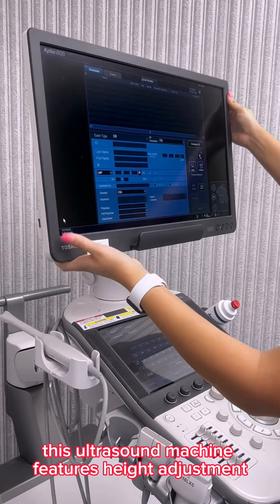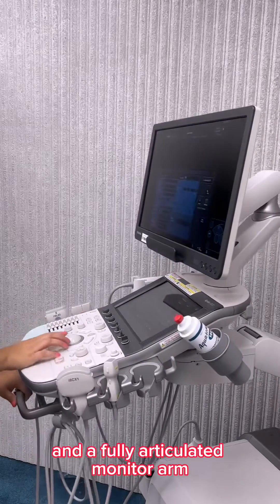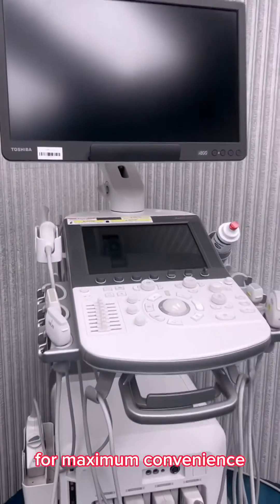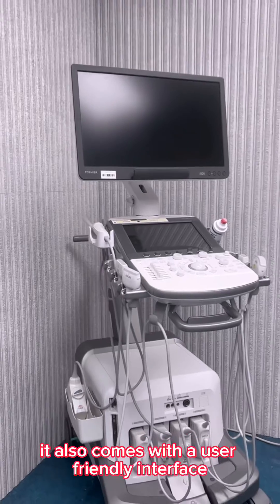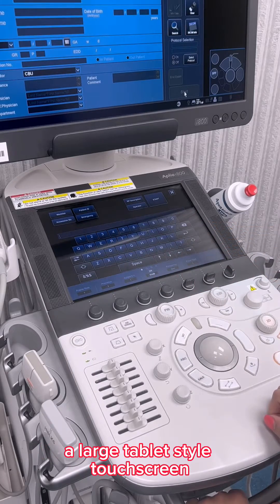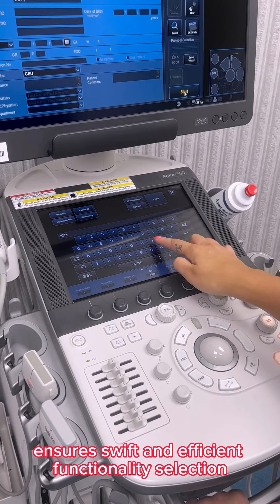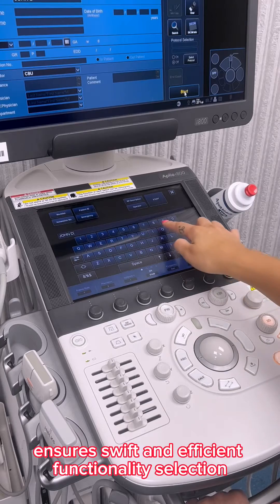This ultrasound machine features height adjustment, lateral slide, and a fully articulated monitor arm for maximum convenience. It also comes with a user-friendly interface — a large tablet-style touchscreen with interactive zones and on-screen navigation ensures swift and efficient functionality selection.